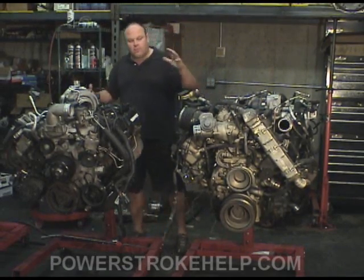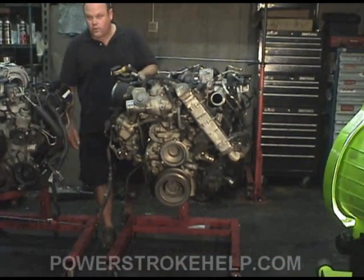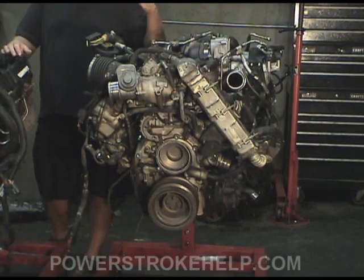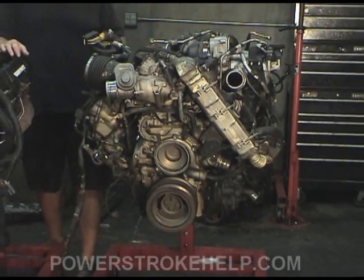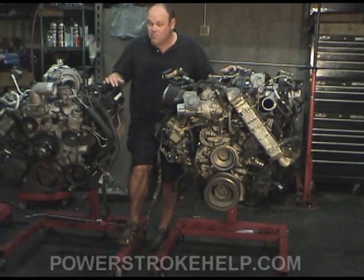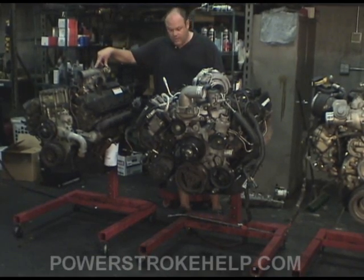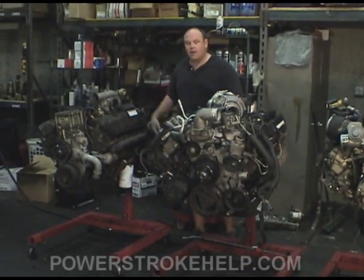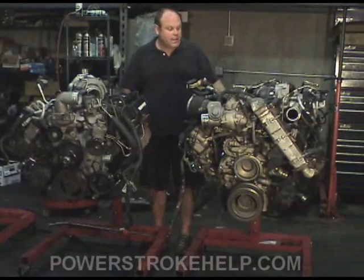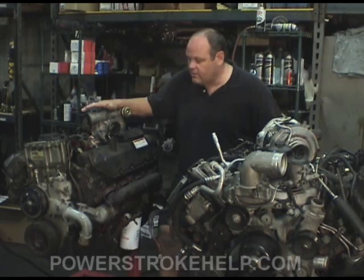One of the first things you notice about the 6.4 is just how big the thing is. This is a 1,200-pound engine stand, and it bounces on it — it worries me it's going to break, because the engine is that heavy. The data online says the 6.4 is 1,100 pounds or more. The dry shipping weight of a 7.3 is right at 1,050 pounds — that's a complete engine with manifolds and all that. So the 6.4 is a beast. One of the things that makes the 7.3 so great is its simplicity.